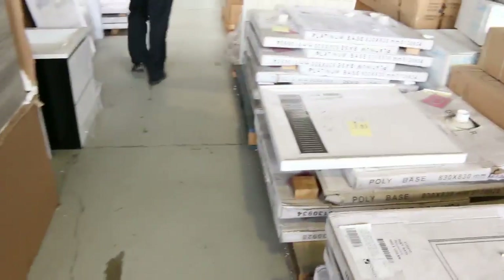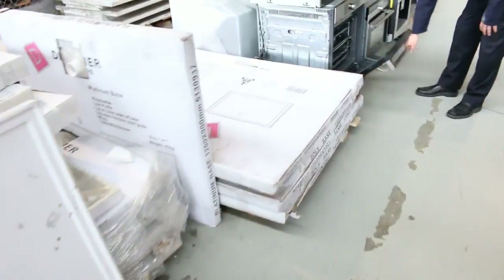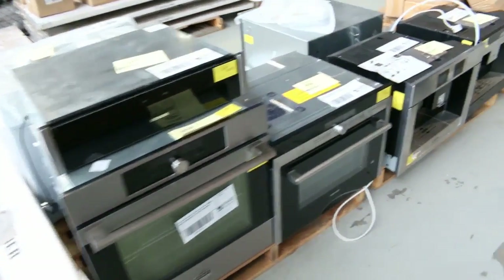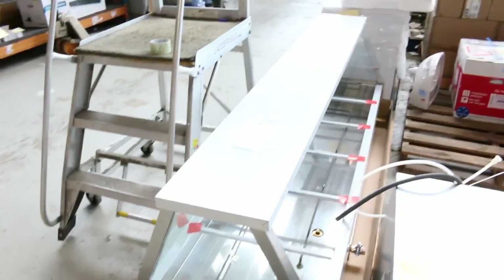Heaps of shower bases. Moving down through these beautiful Asko ovens — let's have a look at these. There's a couple of those still left. They're fantastic — the Asko Series 5 ovens. A couple of coffee machines there, more Asko ovens, and lots of Fisher & Paykel dish drawers as well. There's a nice big Bain Marie there, probably about 2 metres wide.